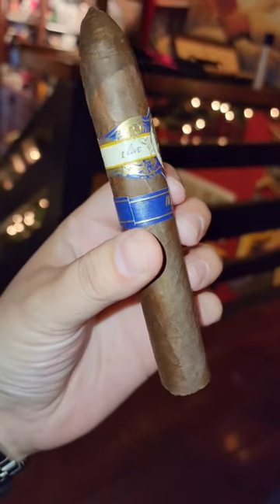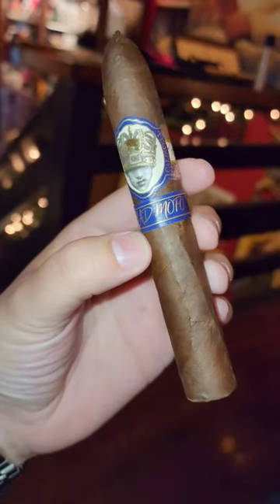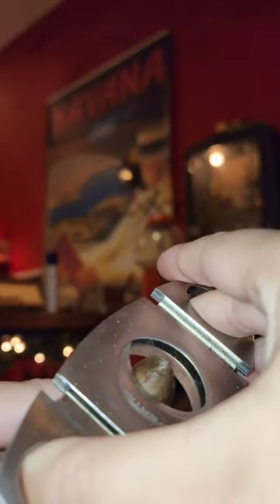Welcome back to Highline Prestige. This has to be my favorite Caldwell cigar thus far. This is the Caldwell Long Live the King Mad Mofo in a bellicoso format.